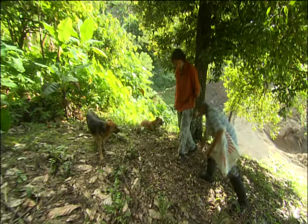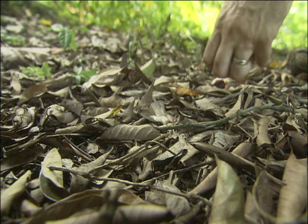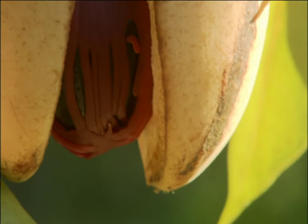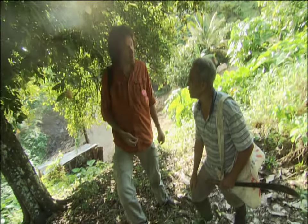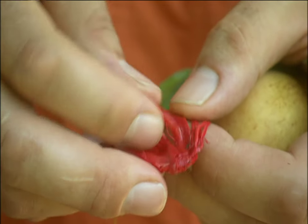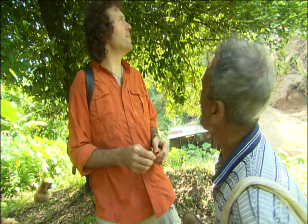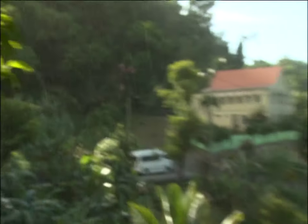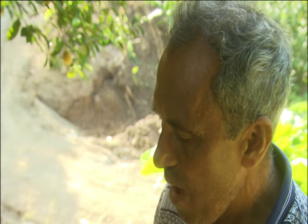Nutmeg is also a seed — wherever it falls, a new tree will sprout. In seven or eight years it starts to bear fruit, and in 20 years it reaches full production that continues for up to 60 years. Mace is the outer coating of nutmeg; it has an almost plastic-like, sticky feeling — it doesn't feel like something that grows naturally. It starts to rain lightly, and Llewellyn calls it 'liquid sunshine.'